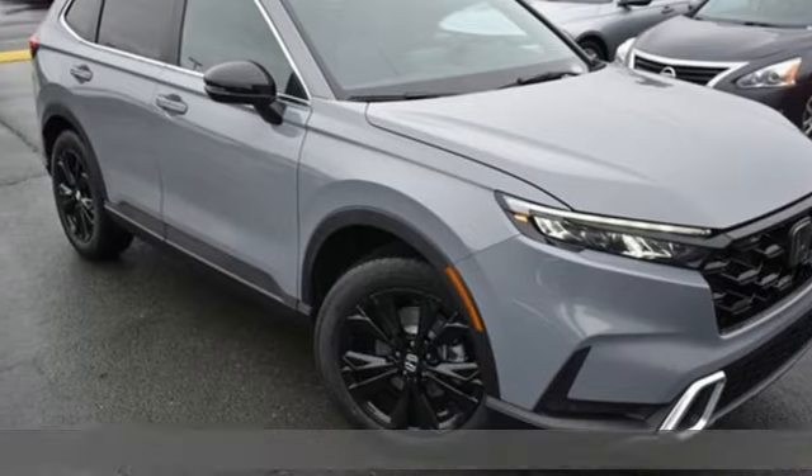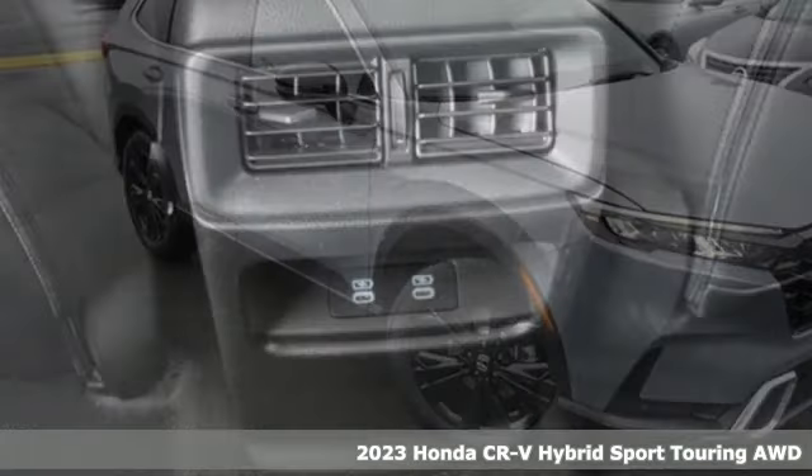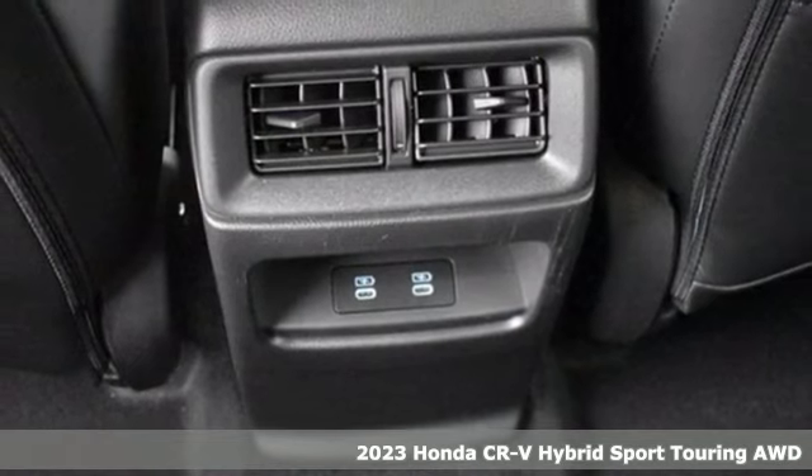It's a new 2023 Honda CR-V Hybrid. All work and all play, make it all joy.